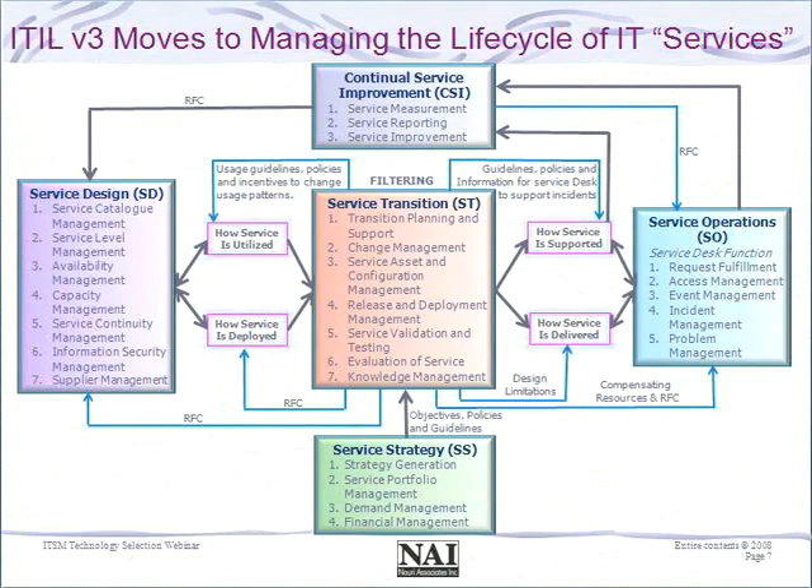Once we have a service portfolio, there is specific guidance around designing services, encompassing availability, capacity, service continuity, security, and the new supplier management guidance. Then service transition expands on change, release, and configuration management, giving us a lifecycle view of preparing for and moving new services into production, along with a full strategy around knowledge management. Service operations deals with incident and problem management — with incidents now focused on service disruptions — plus request fulfillment, access management, events management, and more guidance around technical and application management functions.